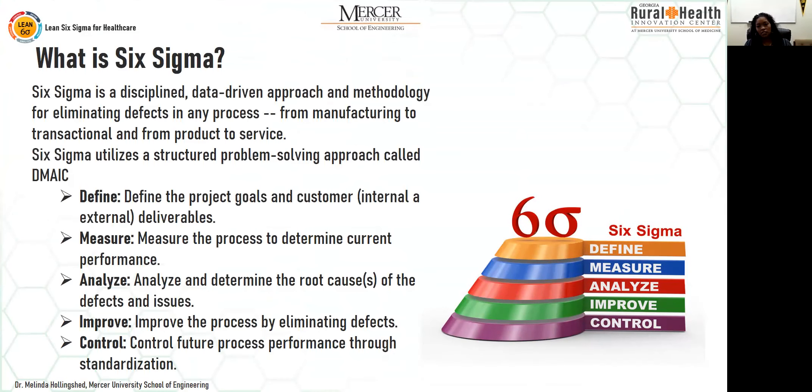Six Sigma is a disciplined, data-driven approach and methodology for eliminating defects in any process. It can be applied in manufacturing, transactional services like banking or insurance, and healthcare. Within Six Sigma, it utilizes a structured problem-solving methodology called DMAIC. You first define the project goals and the customer — define the problem, what are you trying to fix.